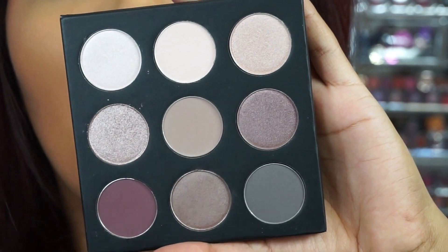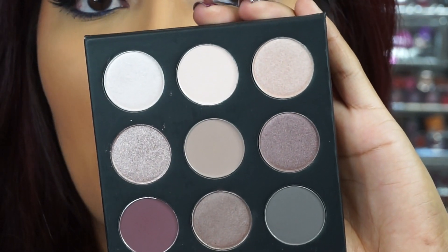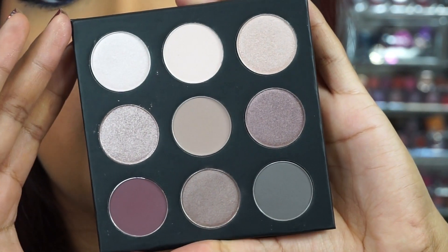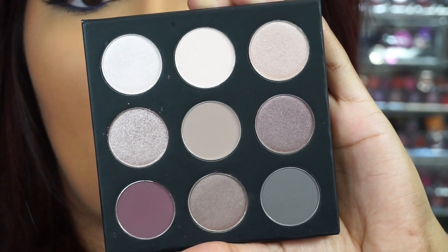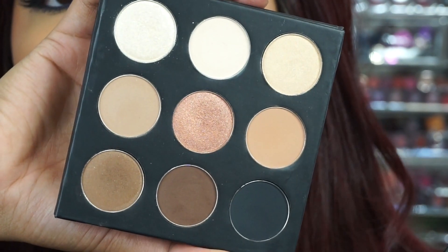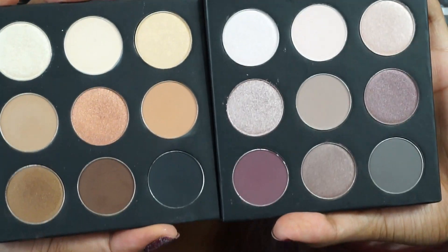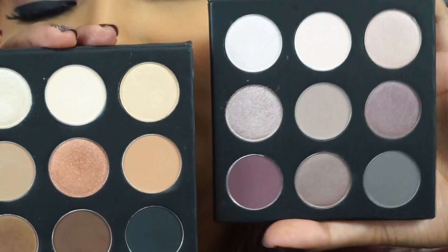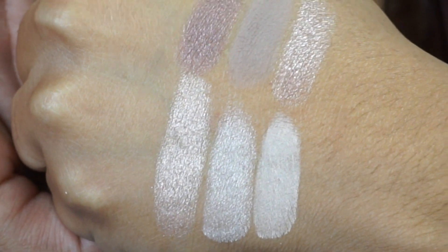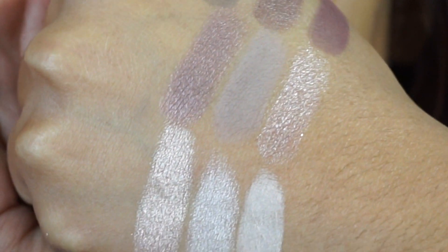Look how freaking beautiful this is — this reminds me of the Makeup Forever palette. I just love the shape and I love the cool tones. In a recent BoxyCharm I did receive a similar one, so I'm really excited to receive this one because it's just like, yay! I love the other one a lot, so I can just imagine how much I'm going to love this one.